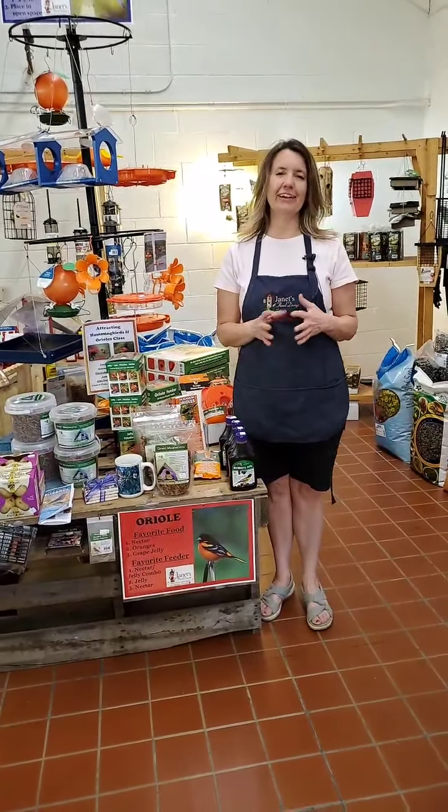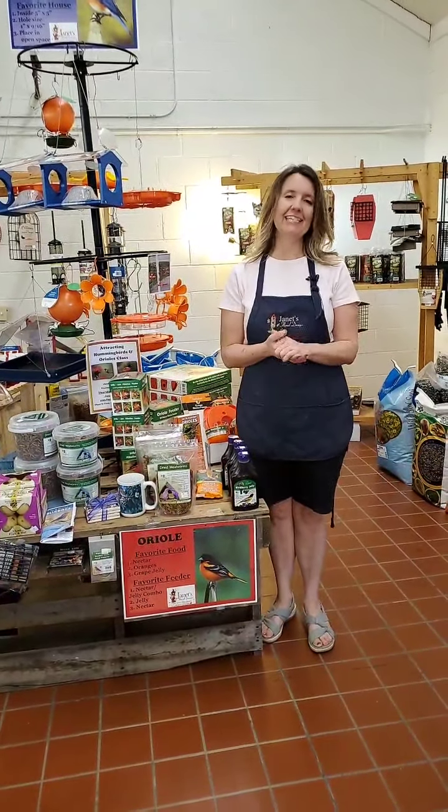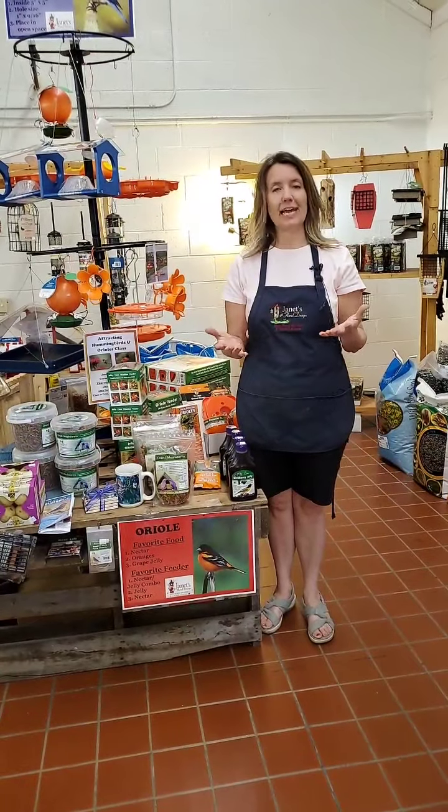Hello everyone, it's Judy here at Janet's Floral and we are ready for day two of our Spring Migration Madness. Today we're going to talk about Orioles, and we've already had a couple questions today about Orioles and when to put the Oriole feeders out.